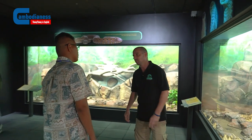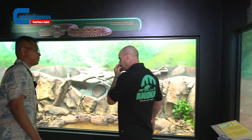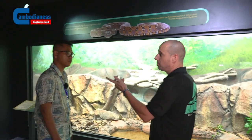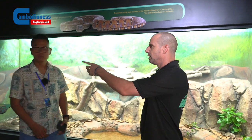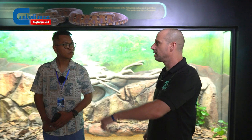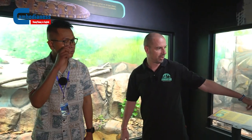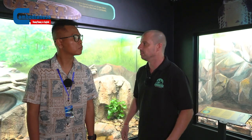This one also came from a market where it was probably going to be snake soup. My boss — the Kamae owner — saw it at the market, took it, and sent it to me. Some of his friends also saw it. They know about our project and know that we don't want people to eat these animals, so now we can display them and teach people about them.